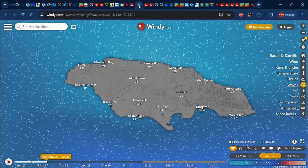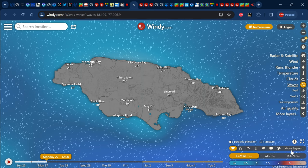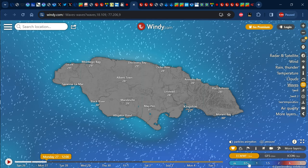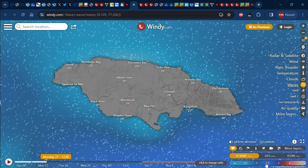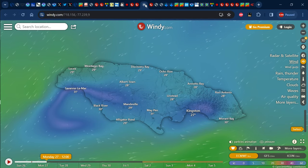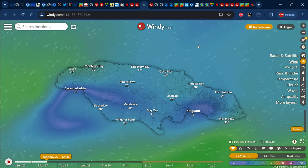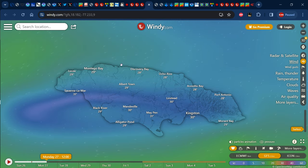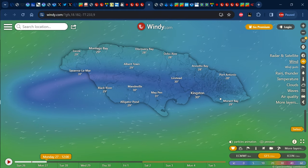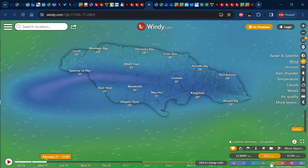As it relates to the wave forecast, the north coast shows light blues representing 0.5 meters, while darker shades of blue on the south and eastern portions represent 1 to 1.5 meter wave heights — consistent on both the Euro and GFS models for Monday. The wind forecast shows a northeasterly breeze on the north coast on the low end of the scale, around 5 to 10 knots, while the waters to the south of the island will get in on the easterly flow with greens representing 15 to 20 knots.